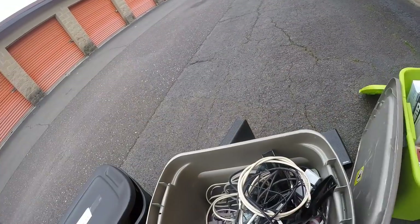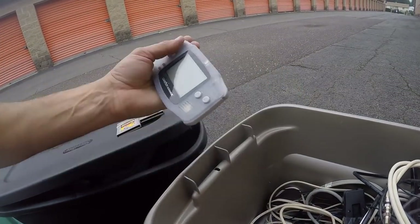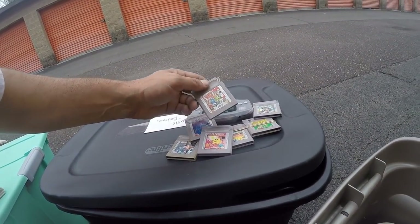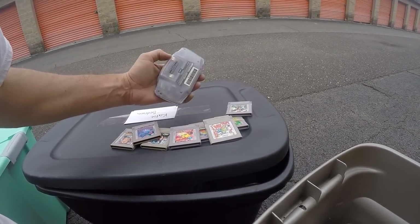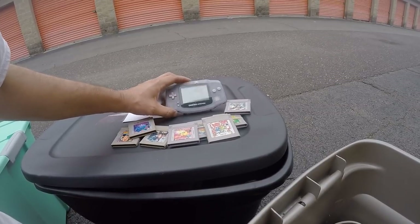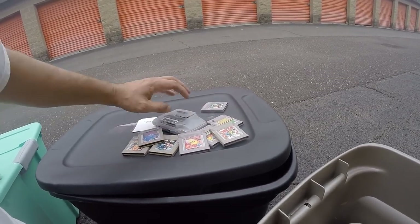Cha-ching! Look at that - Tetris! We got a Game Boy Advance, we got a Robocop. That's pretty darn good. Pac-Man - I might keep Pac-Man for me, I've been playing Pac-Man recently. Take the batteries out just so it doesn't corrode. Let's make sure it works - it turned on, still good in color. So we got a Game Boy Advance with one, two, three, four, five, six, seven, eight games. That's pretty good.